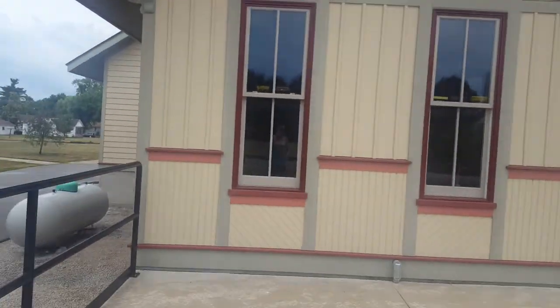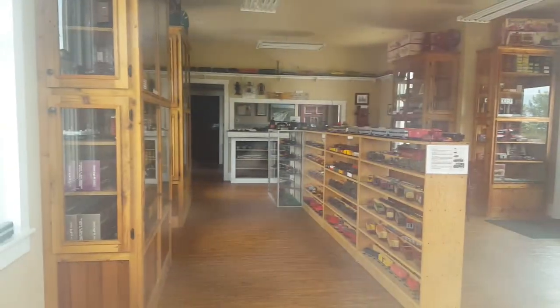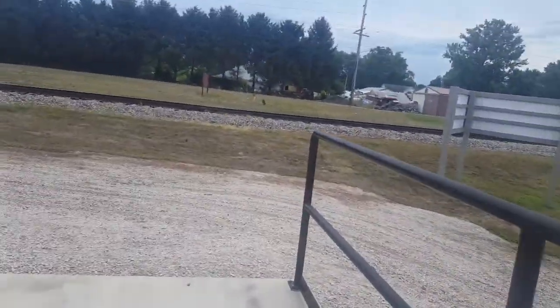Apparently there's a model train museum inside here. Yeah, I can see that — there are literally model train cars, a bunch of model trains in there. But it is certainly not open because it's dark.